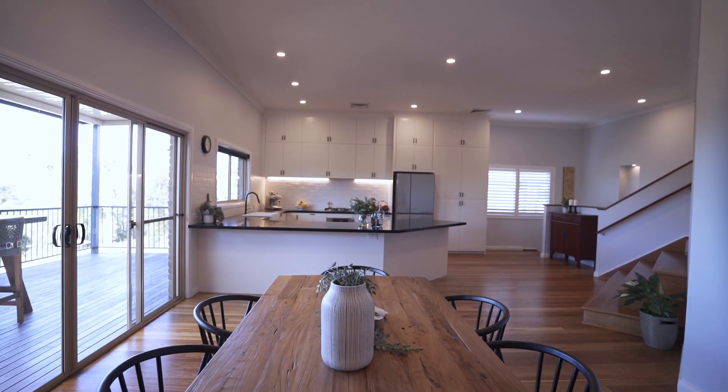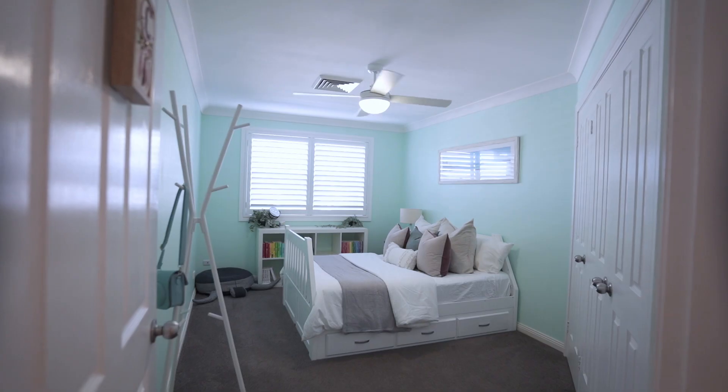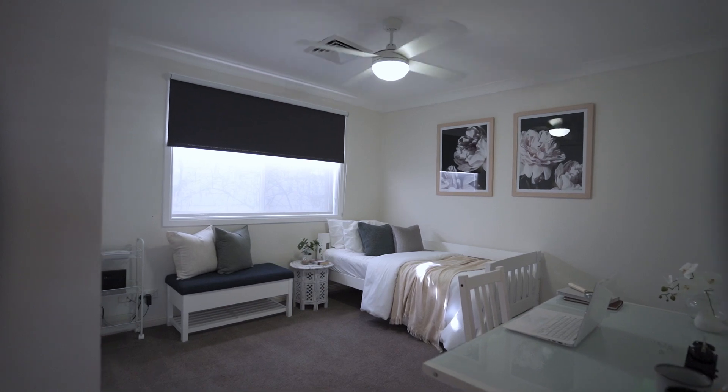This property offers nine foot ceilings, ducted air conditioning and plantation shutters throughout, with extra large bedrooms all with built-ins.